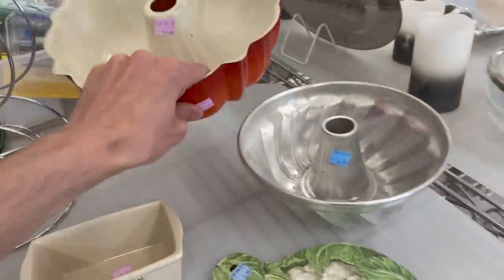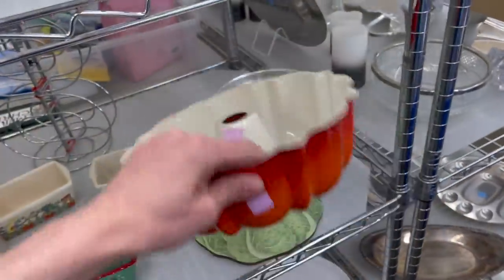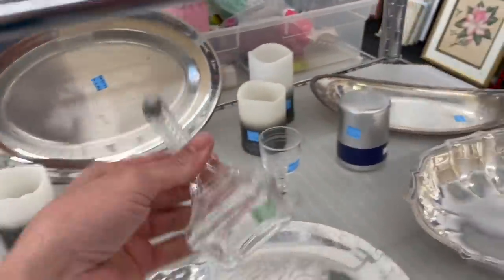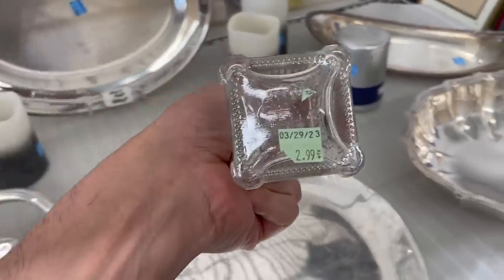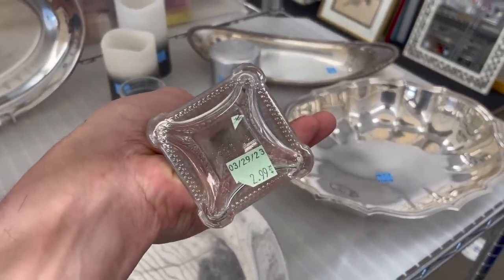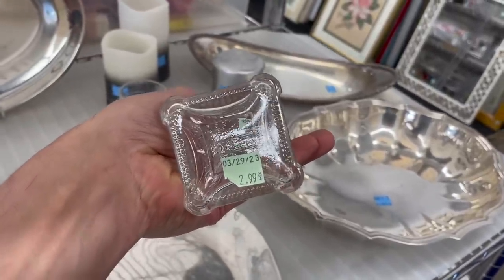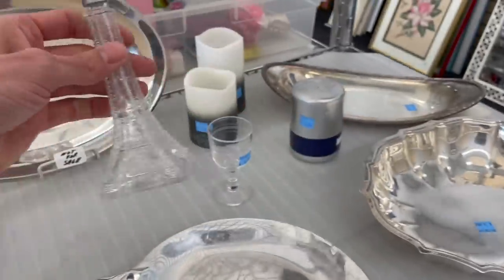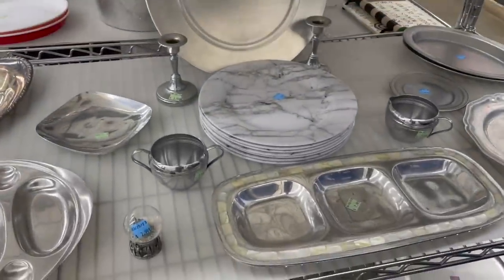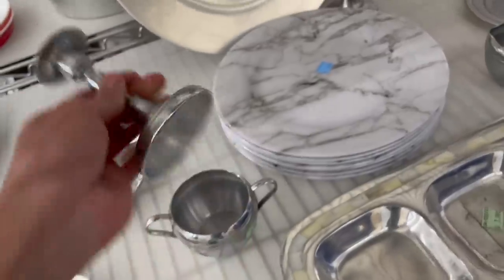I always like these bundt cake pans, especially the orange. I feel like this has been here for months. Look how awesome this is — I wish there was a pair. I can't read that, it's too much of a glare. It's probably a souvenir. I always take a look in the silver to see if there's any sterling.